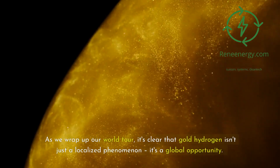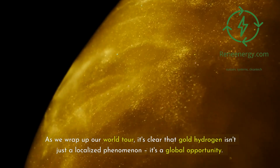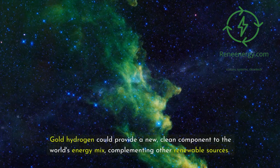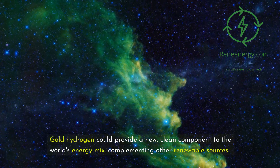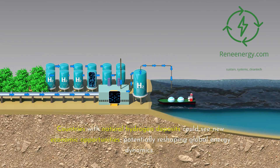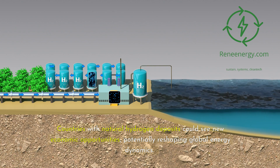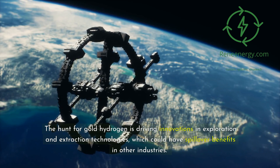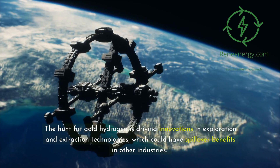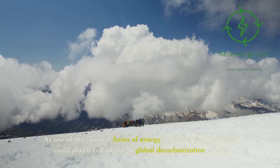As we wrap up our world tour, it's clear that gold hydrogen isn't just a localized phenomenon — it's a global opportunity. Gold hydrogen could provide a new, clean component to the world's energy mix, complementing other renewable sources. Countries with natural hydrogen deposits could see new economic opportunities, potentially reshaping global energy dynamics. The hunt for gold hydrogen is also driving innovations in exploration and extraction technologies with spillover benefits in other industries, and as one of the cleanest forms of energy available, gold hydrogen could play a crucial role in global decarbonization efforts.